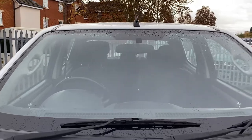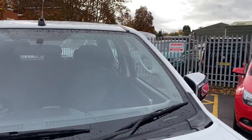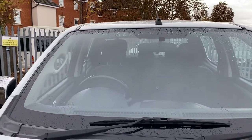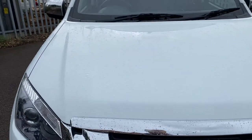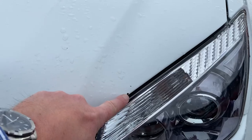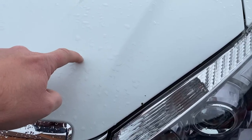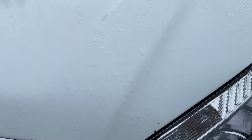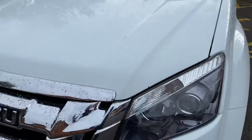I'm going to start off with the windscreen — hopefully you can see on the video there are no major stone chips to point out to you. Moving down onto the bonnet, the bonnet is nice and tidy. We've got a couple of minor stone chips here, we will get these touched up for you. A couple of chips there, we will go around it.